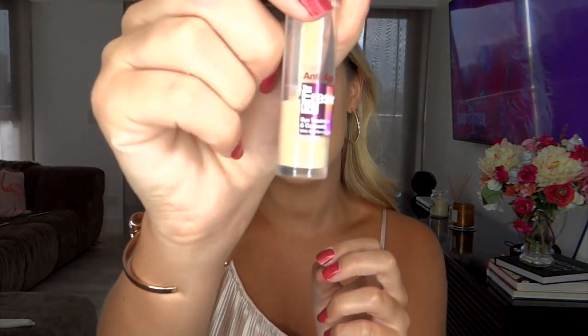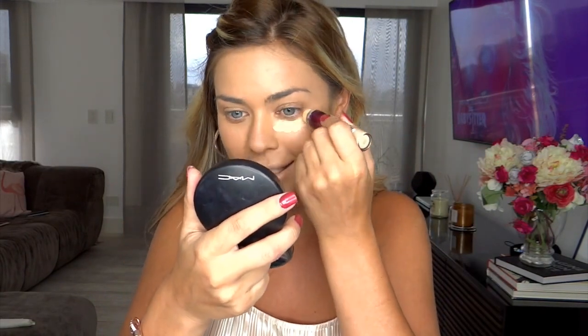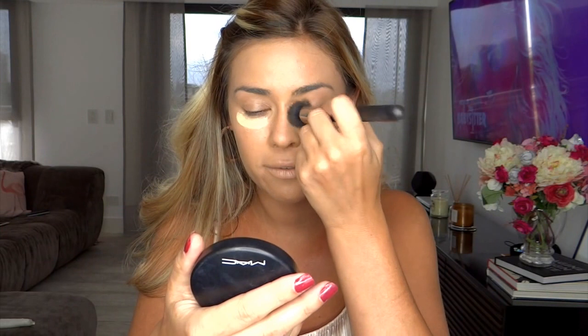Now I've laid down my base, I'm going to conceal underneath my eye area. I'm not going to go over the top — I'm just going to cover the dark circles. Today I'll be using the Maybelline Instant Anti-Age Eraser. I like this one for summer because it's very thin, not as thick as the NARS or the Shape Tape. It's super creamy, super blendable, and one of my favorite concealers — plus it's super affordable.